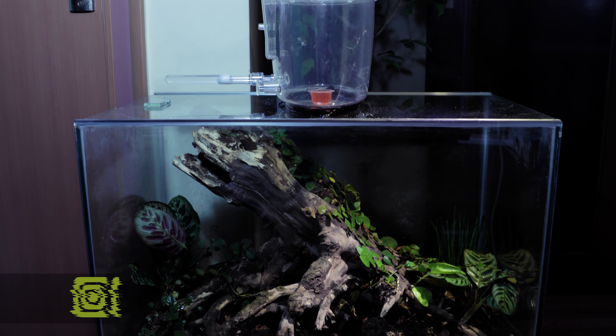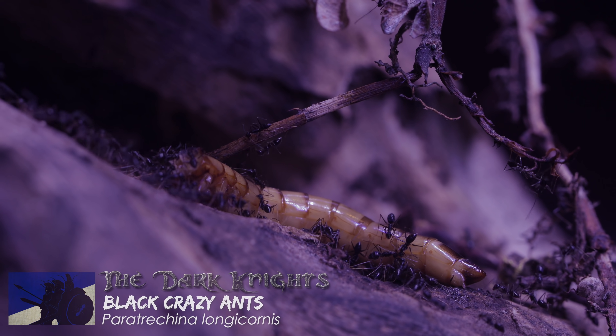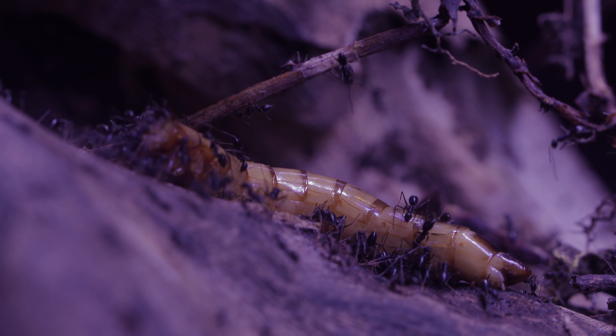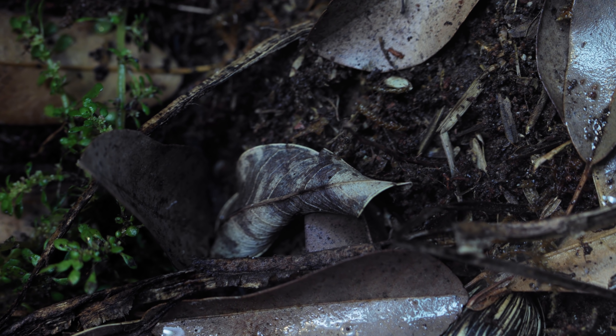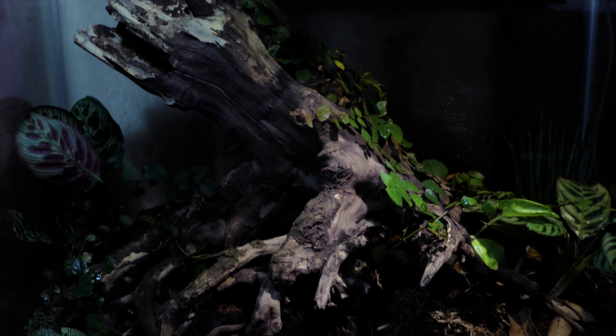Starting from the extreme left of the ant room, we begin our tour with one of the coolest ant worlds I've ever created for one of the oldest ant colonies on the channel. Behold the Kingdom of the Dark Knights, our OG super colony of black crazy ants. For those of you who haven't seen the Dark Knights' new terrarium, it's a multi-species terrarium with millipedes, spiders, bagworms, and other creatures inside that all depend on each other. The Dark Knights love this vivarium and have set up their nest within this driftwood hollow.